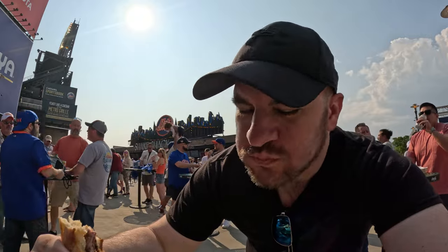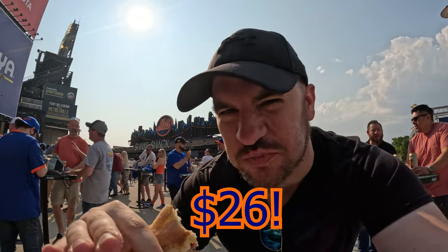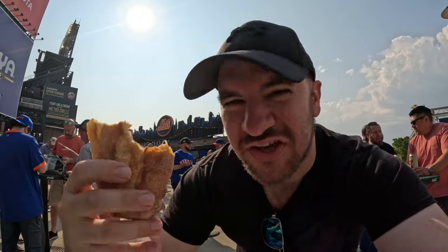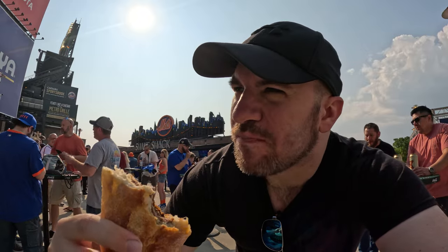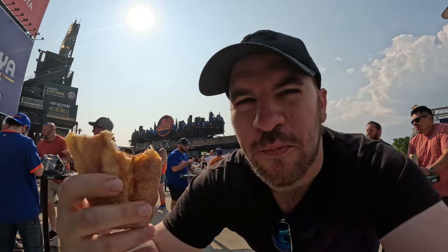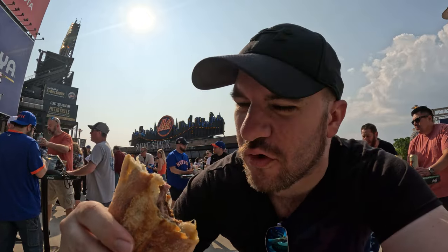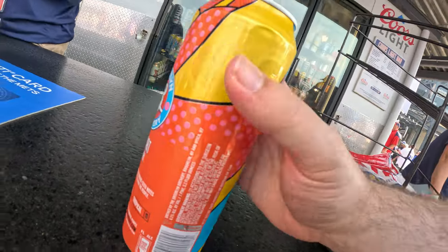A little bit overdone. It's good, but it's not $26 good. It's like half of that at best. Not bad. A little bit better quality meat, but meat's a little bit overdone. Probably a 12 out of 20 — it's a regular ballpark sandwich. Nothing you've got to go crazy out of your way for. We're still going to finish it, of course. Anyway, let's get a beer.